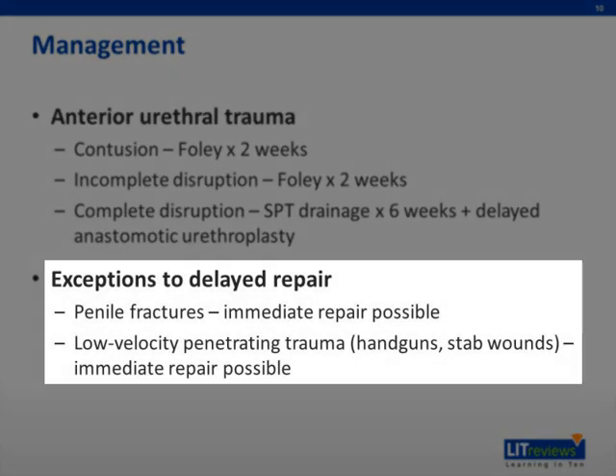Exceptions to delayed repair: penile fractures, most commonly from sexual intercourse, may require immediate repair to the tunica surrounding the corporal bodies. From low-velocity penetrating trauma, such as handguns or stab wounds, you can also perform immediate repair.